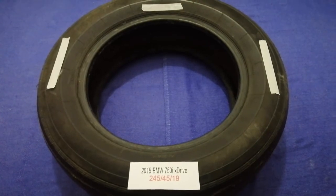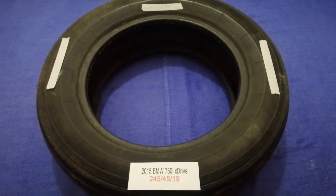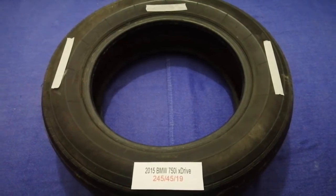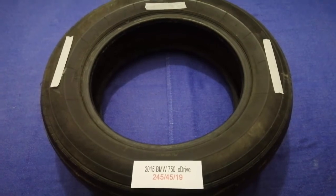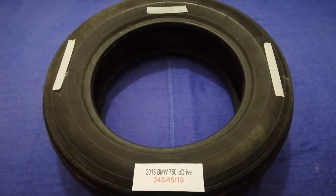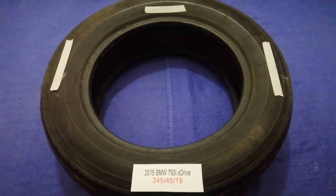you have already looked it up. Just check the video description and I will try to leave the info there as well. The tire size for your 2015 BMW 750i X-Drive is 245, 45 and 90.